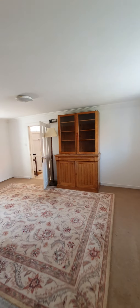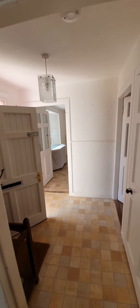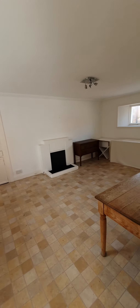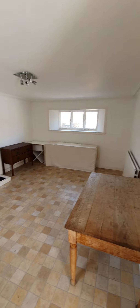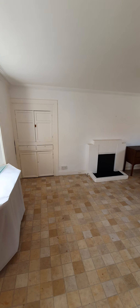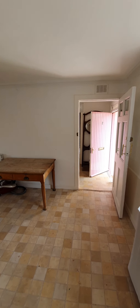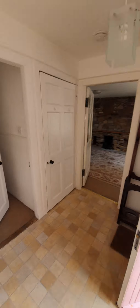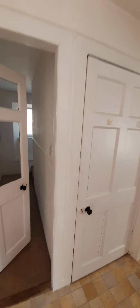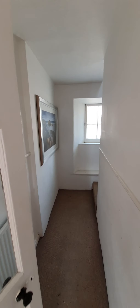If we head back through the lounge area and across the hall, this is the second reception room. Potentially this room could be utilised as a third bedroom but it would need to be set up as so. Again you have an original fireplace there — a nice bright spacious room which is great. Back out into the hallway, there's a door here which leads to the basement area which could be used for storage and also houses the central heating boiler.